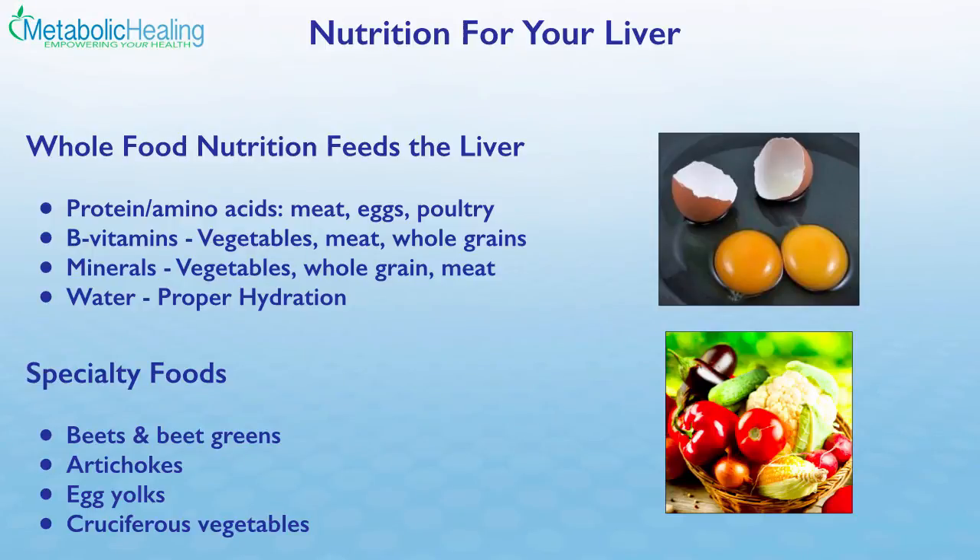What can we do about nutrition for the liver? There are a number of whole foods that serve as primary fuel for the liver. Number one is protein — amino acids derived from protein foods such as meat, eggs, and poultry serve as the primary fuel source for the liver, which metabolizes these amino acids to detoxify. The liver also needs B vitamins, obtained from vegetables, animal protein, and whole grains. Minerals such as magnesium, zinc, and phosphorus are also essential and can be obtained from vegetables, whole grains, and meat.